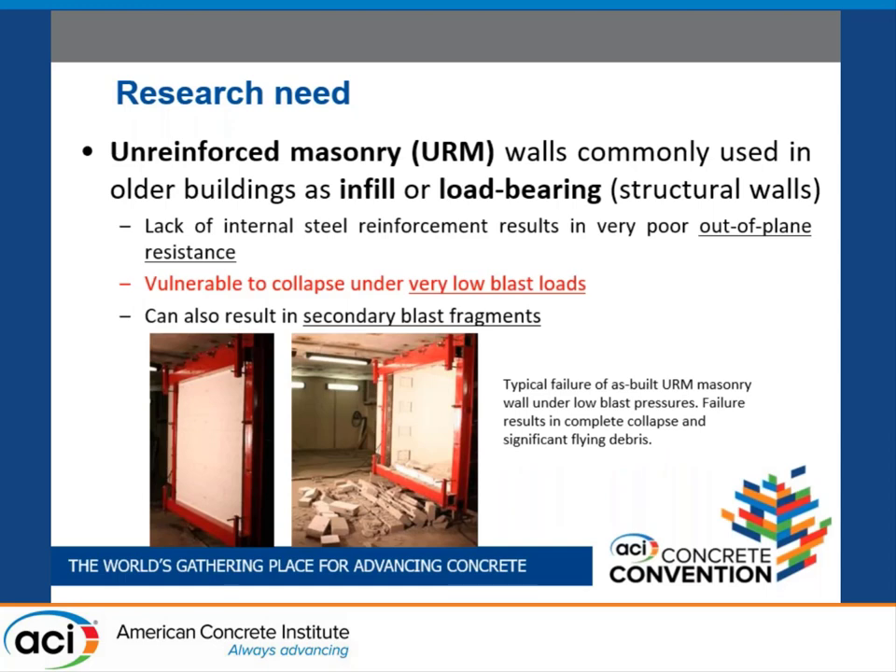As you know, unreinforced masonry walls are very commonly used in older buildings as infill or load-bearing walls. However, these walls without reinforcement are very poor in out-of-plane resistance. Especially, even with a very low blast, URM walls easily fail with secondary flying debris, which is harmful to people inside the building.